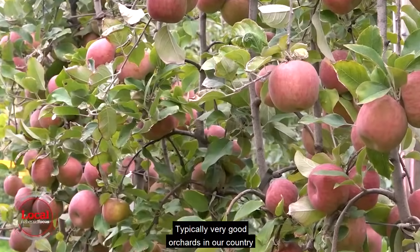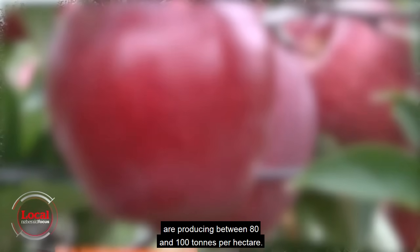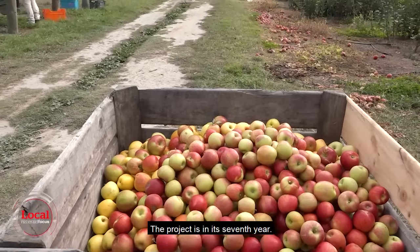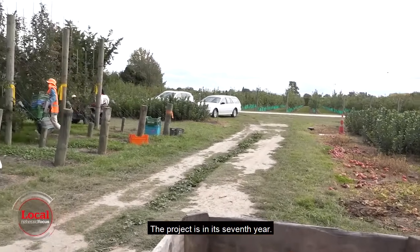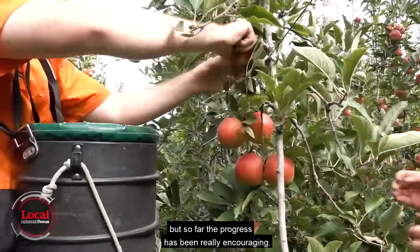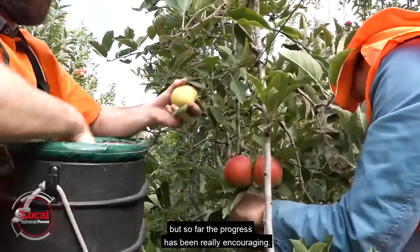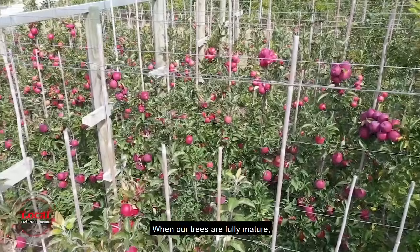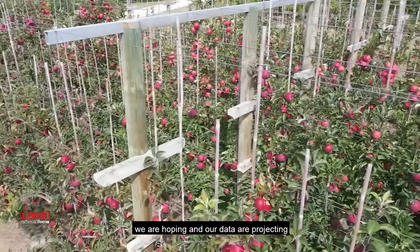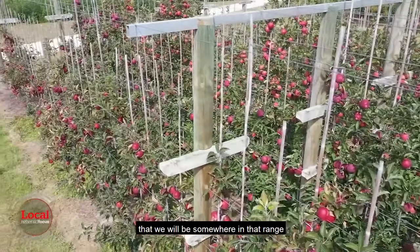Typically, very good orchards in our country are producing between 80 and 100 tonnes per hectare. The project is in its seventh year and none of the trees are completely mature, but so far the progress has been encouraging. When our trees are fully mature, our data are projecting that we will be somewhere in the range between 160 and 200 tonnes per hectare.